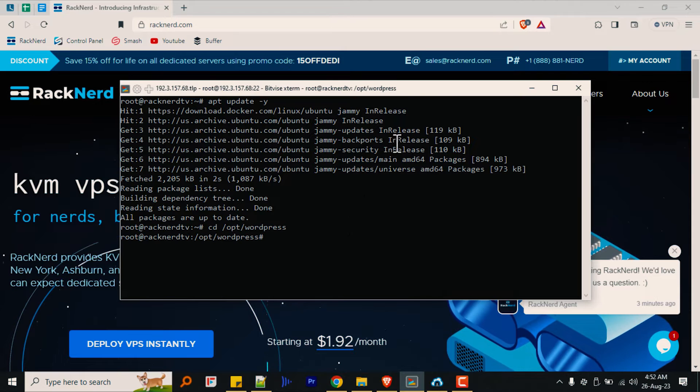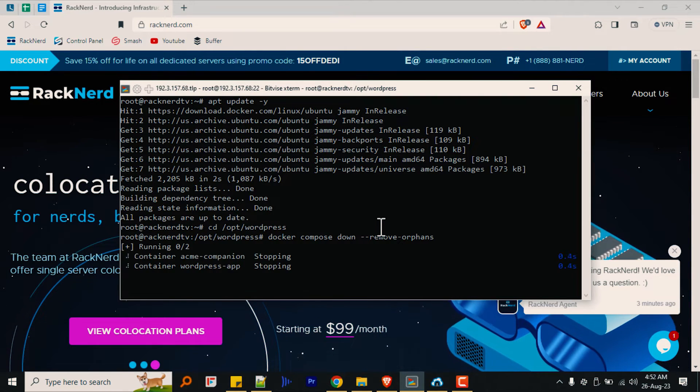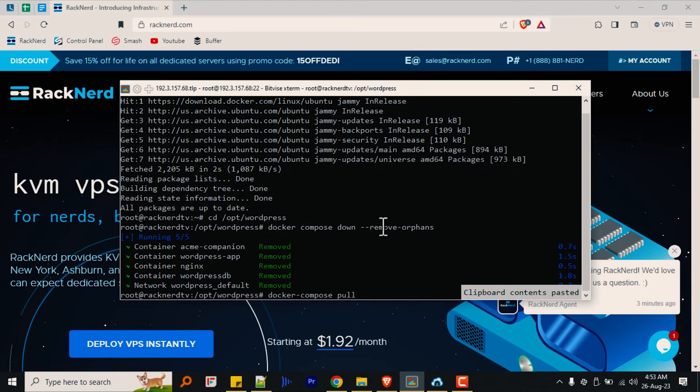Now let's ensure a smooth WordPress upgrade by gracefully pausing our container by running the following command. Then let's fetch the most recent WordPress container image to keep our environment current with this command.